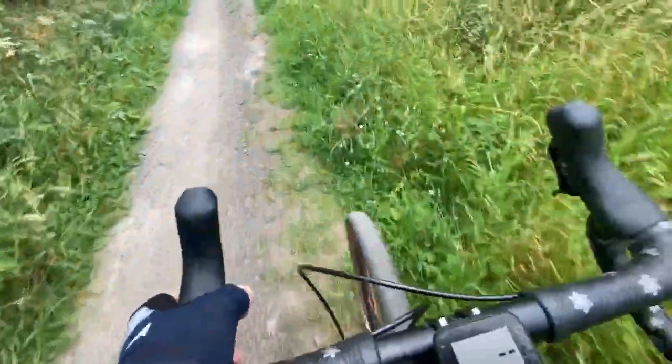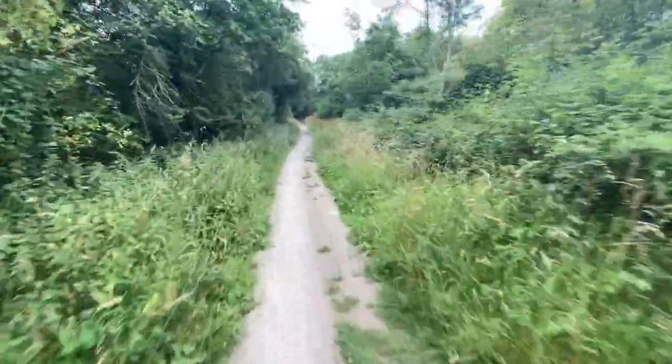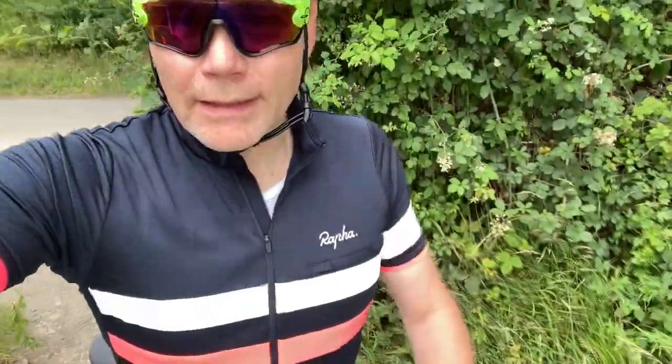A route from Draycote leads me almost straight out onto the old disused railway between Rugby and Leamington, where there's almost eight kilometers of bridleway which is great for cyclocross and gravel bikes, and until very recently has been part of the National Cycle Network.